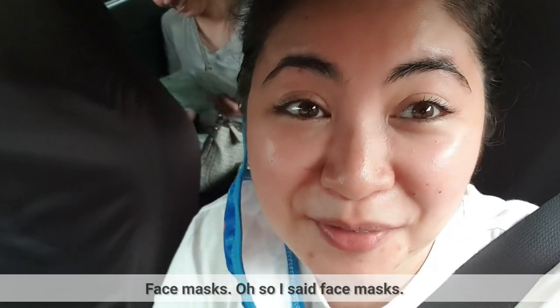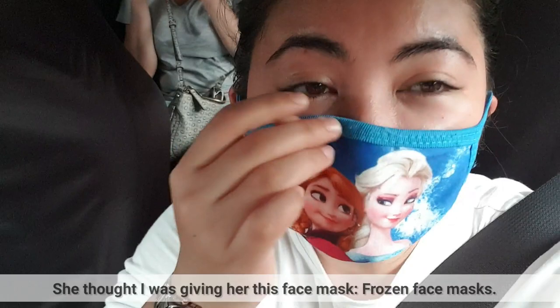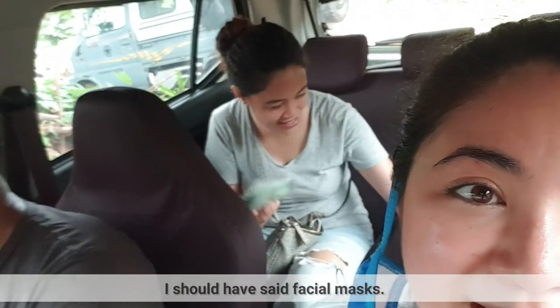We're still here at Rose's Garden. This is her house, and she has a garden in her house. Last night, I told Karen, my cousin, that I'll give her some facial masks. She thought it was yung face mask na ito — frozen. Yun pala, face mask — beauty products.